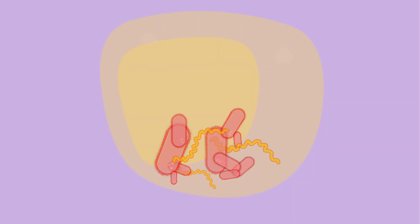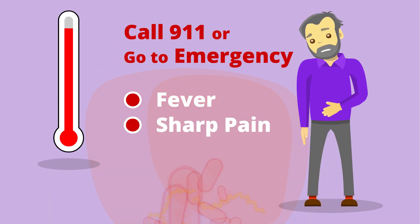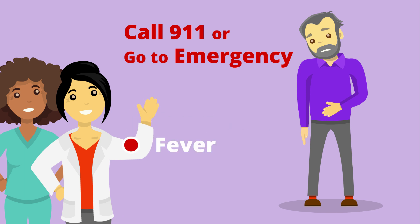Sometimes bacteria can grow in the fluid, causing a dangerous infection. Watch for a fever, sharp pain in your belly or chest, feeling sick to your stomach, or throwing up. If you have any of these symptoms, call your doctor or nurse right away, or go to the emergency department.